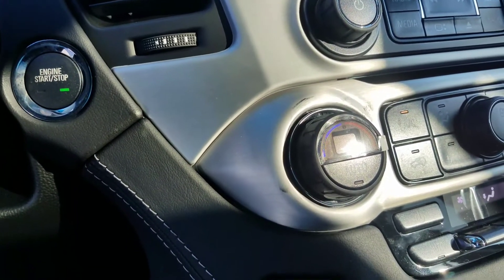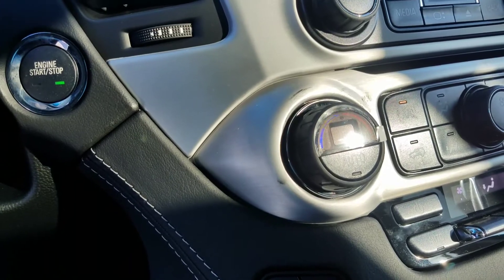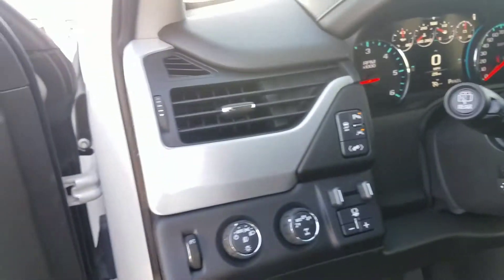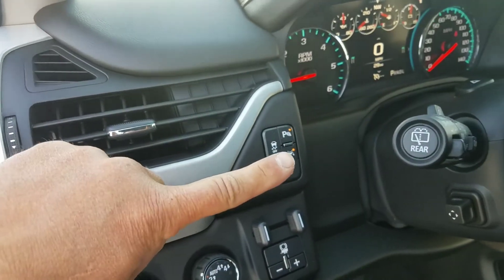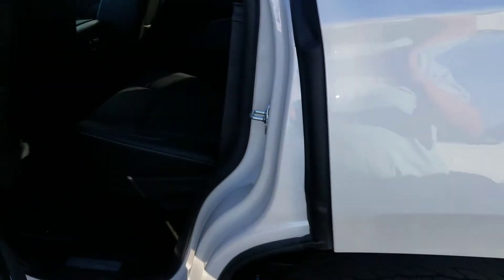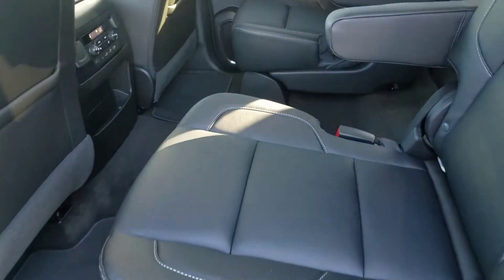This is basically a brand new rig — it's going to have 29 miles on it. It's got the trailer brake control, lane keep assist, and front and rear parking sensors. It also has the ventilated leather, so heated and cooled seats with captain's chairs in the middle.